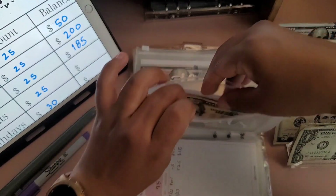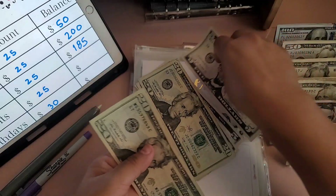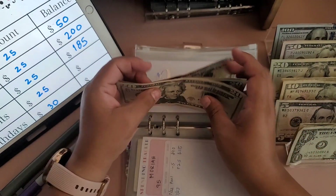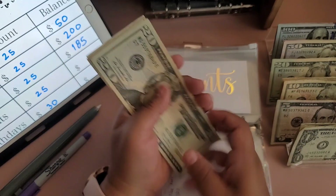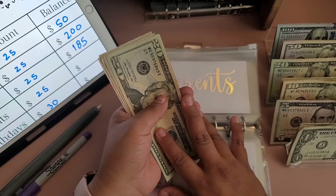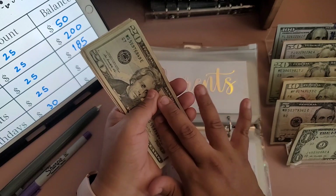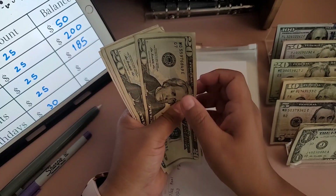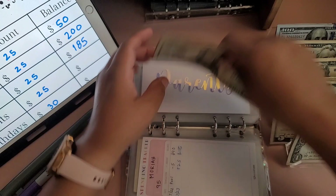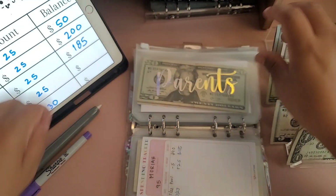Parents is getting $25 today. My dad has been helping me get the house painted — he likes painting and he's really good at it — so I'm hoping I can give him something extra beyond this because my parents have been so helpful. They now have $20, $40, $60, $65, $70, $75 — so $75 in parents.